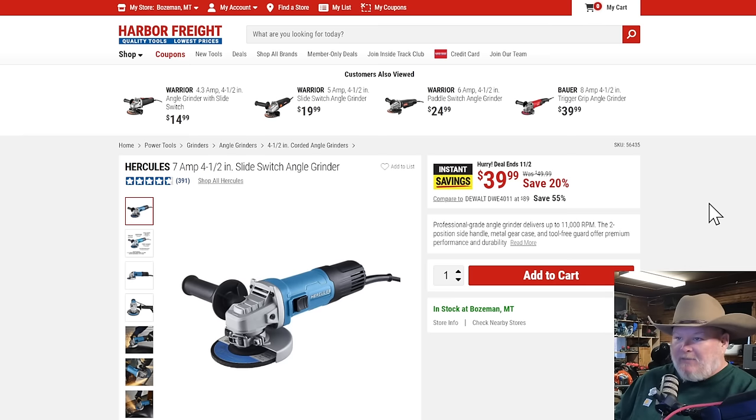The Hercules seven-amp four-and-a-half inch angle grinder — this is a solid angle grinder for everyday work. It's right up there with the Metabo HPT grinder I talk about all the time; they might come out of the same factory, they look really similar. Coming in at $40 — that's a solid grinder if you just need a workhorse for everyday use. It's not the 15-amp, but it's a good everyday grinder at $40.